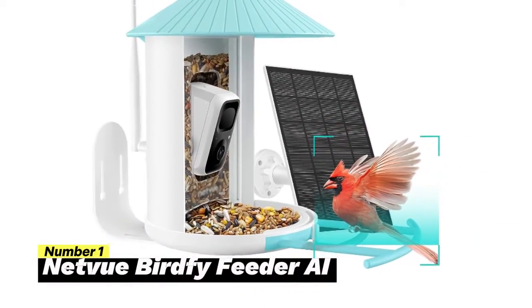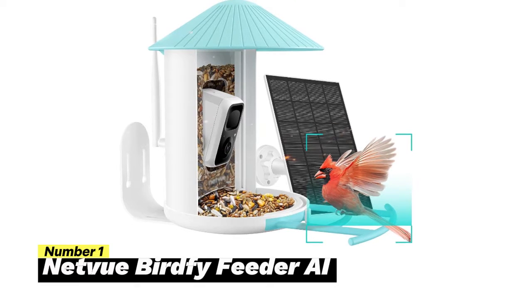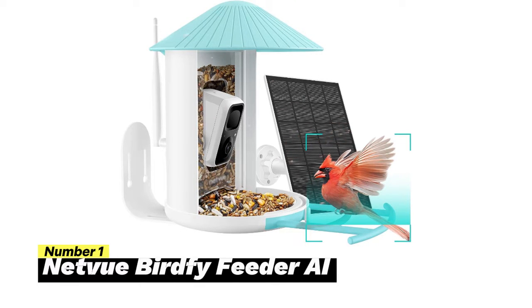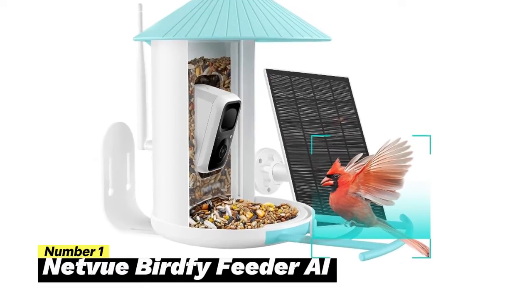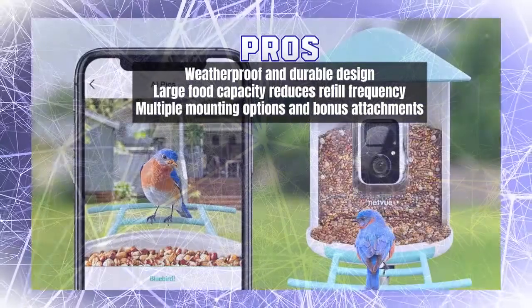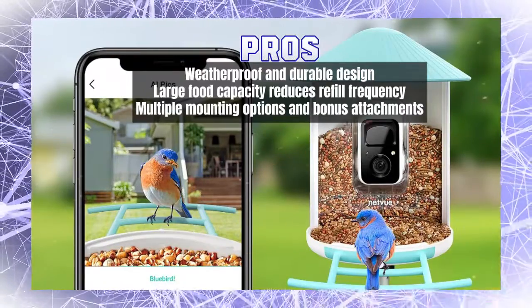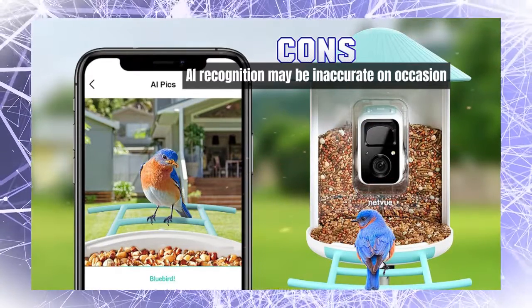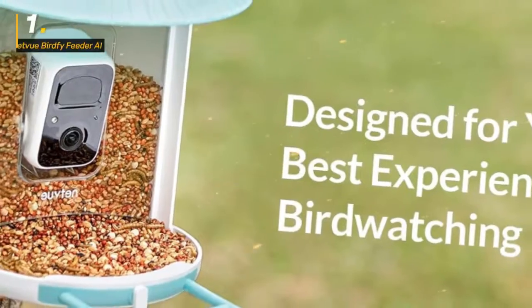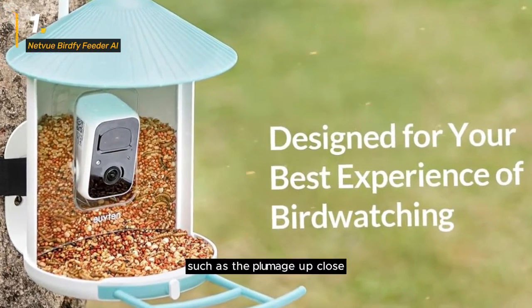Number 1: NetView Bird 5 Feeder AI. The NetView Bird 5 Feeder AI combines cutting-edge technology with the wonders of nature, allowing you to connect with your feathered friends like never before. One of the standout features is its ability to automatically capture and identify all visiting birds. Thanks to the world's leading AI algorithm, it can recognize over 6,000 types and species of birds, with real-time notifications sent to your phone app. The built-in 1080p high-resolution camera ensures the best shots in vivid color, even during nighttime visits, and offers 8x magnification to capture intricate details like plumage up close.